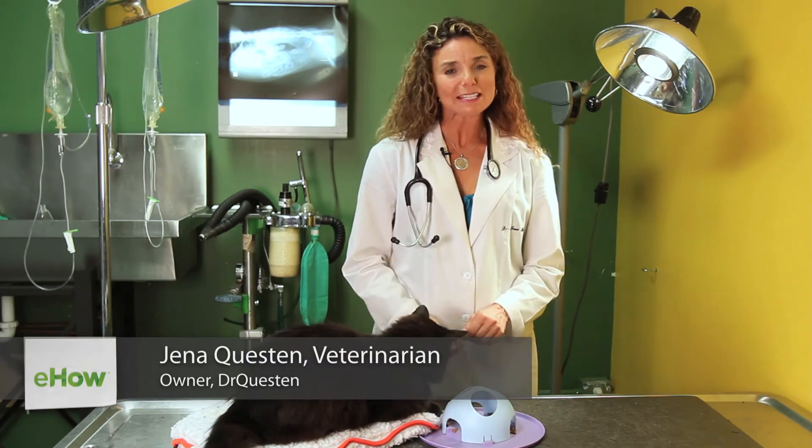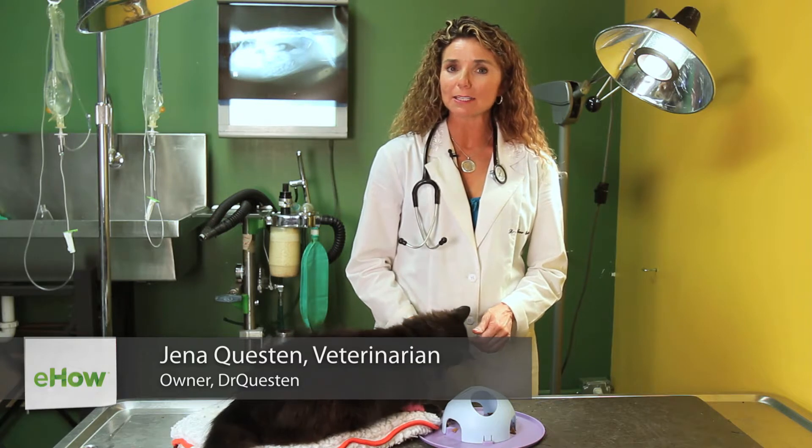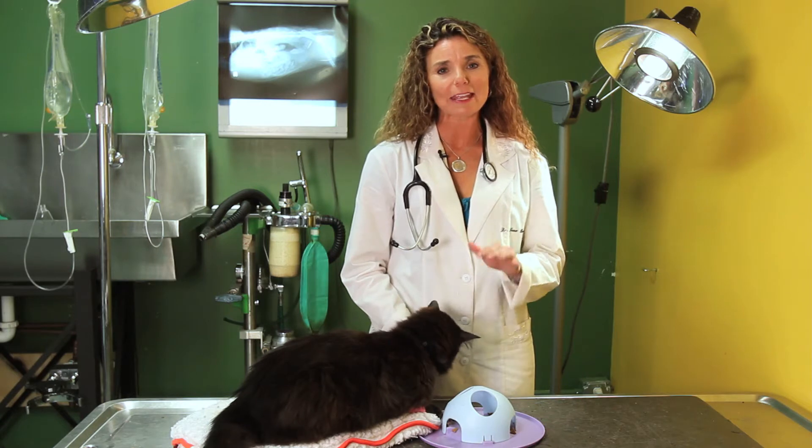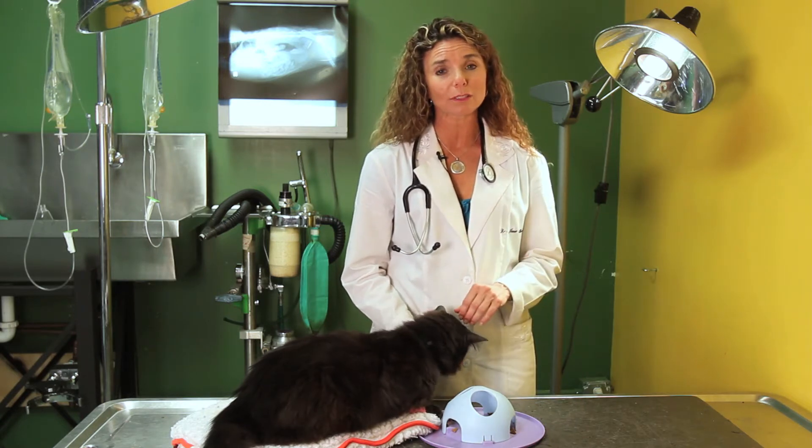Hi, I'm Dr. Q with DrQuestin.com. One of the questions that my clients often ask me about is: when I bring my kitty home from surgery, how can I protect that cat and introduce him back to the other cats that were left at home?